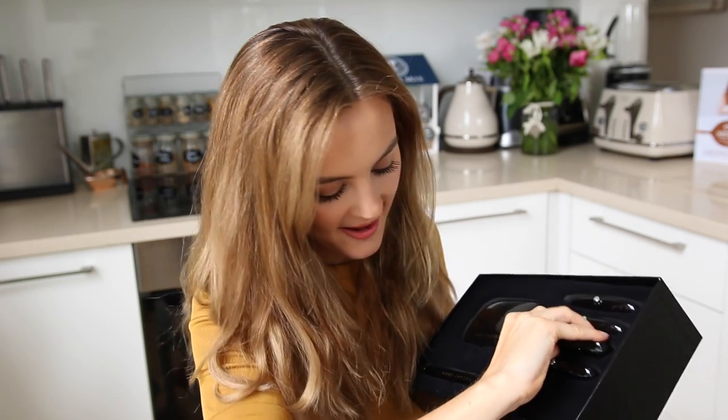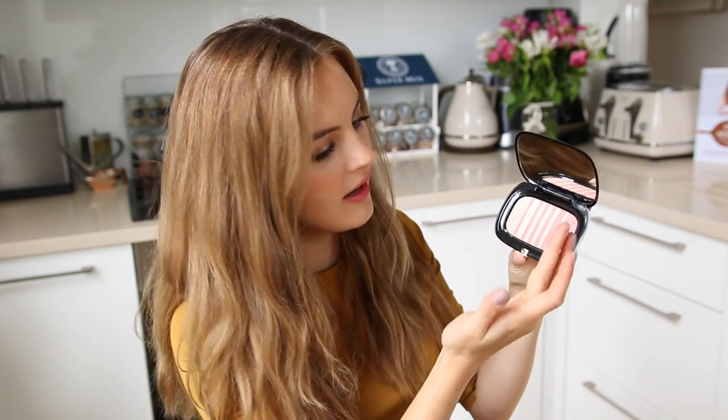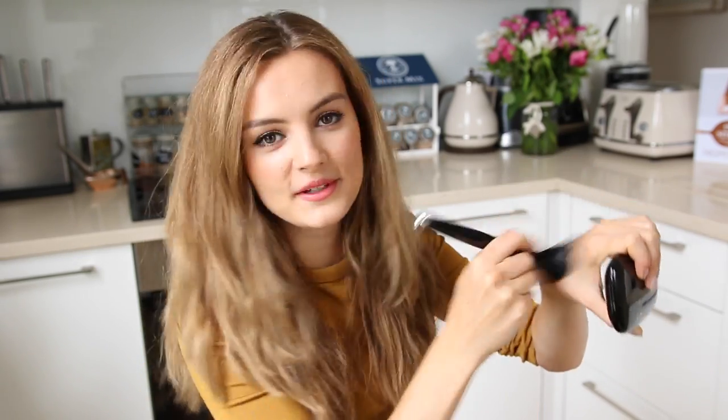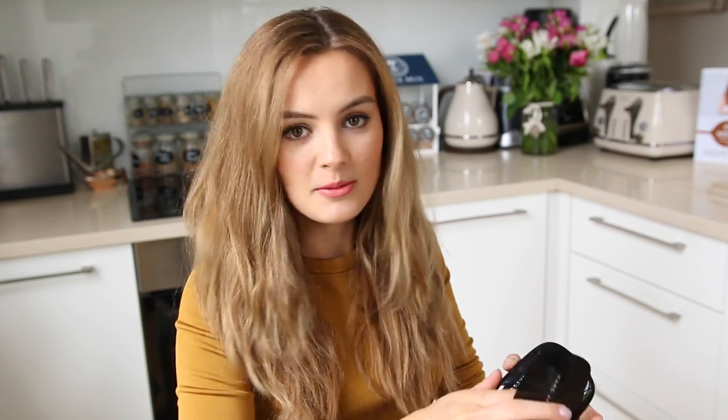So judging by the little film that we've just watched, these are blushes, bronzers, maybe a couple of highlighters in there. Let's have a look at one. Oh, I love bronzers — I actually really needed a new bronzer at the moment. This looks like a nice kind of highlighter and it comes with a brush in there as well. I always try everything out. It's like Christmas, it really is. You get sent all of this stuff and you just want to try it all.